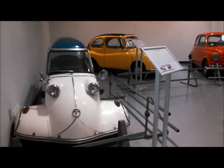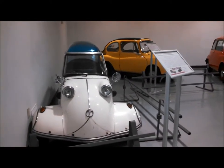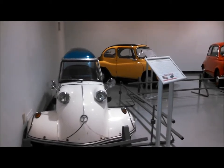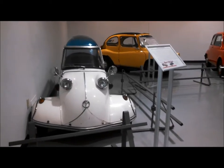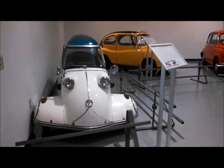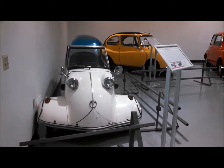This microcar concept, especially out of Europe, was just unique. They had no metal, no steel, no gas, no money. And this was considered a motorcycle, so the taxes were cheaper on it.